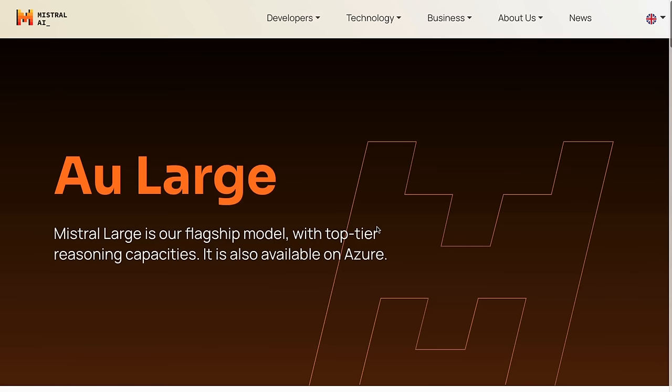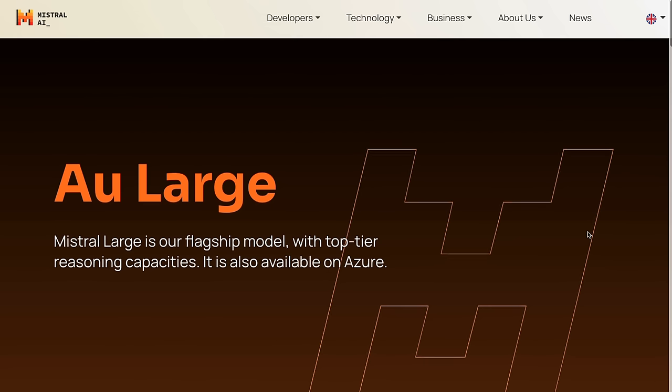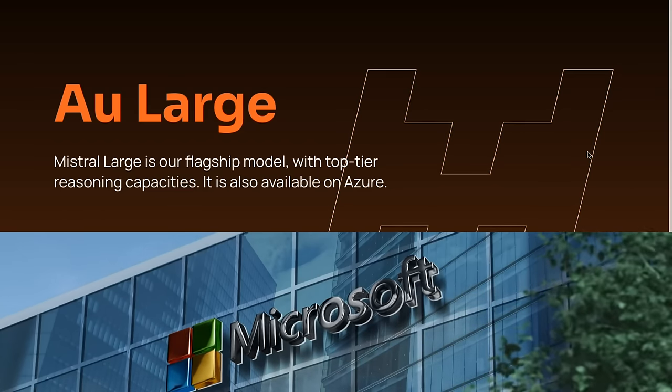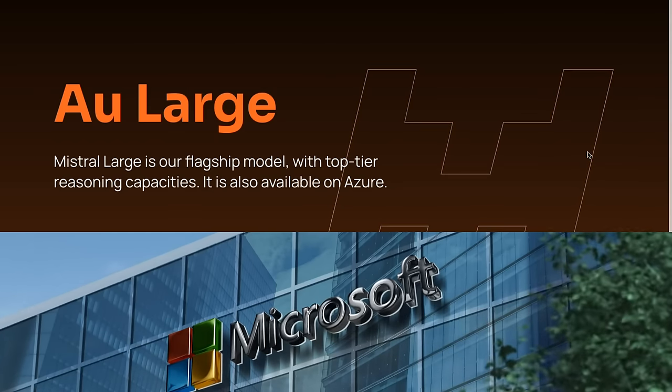If we look at the announcement, this is Mistral Large — 'au large' I think means to go offshore, fitting with the theme of the Mistral winds. This is their flagship model going out into the world. I find it very cool that they're launching this model and in the headline it just mentions it's also available on Azure. Rather than make a big fanfare, they're just putting these things out without the hype or teasing. They know that a lot of companies are probably already doing deals with Azure, so if you want to use it on Azure, you can.